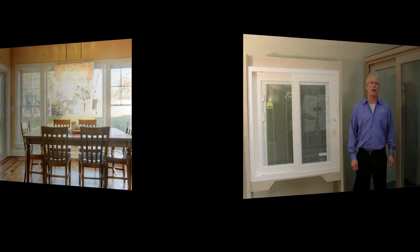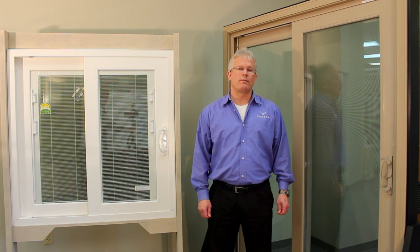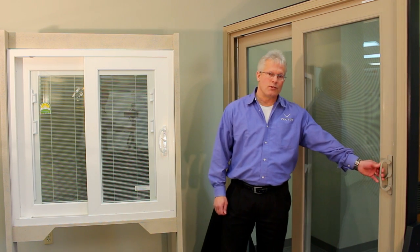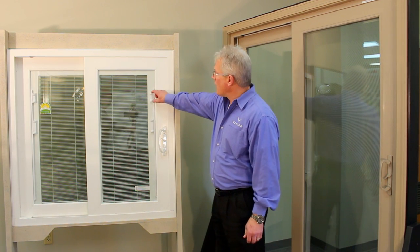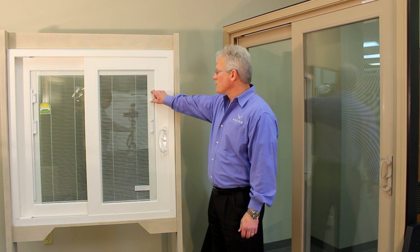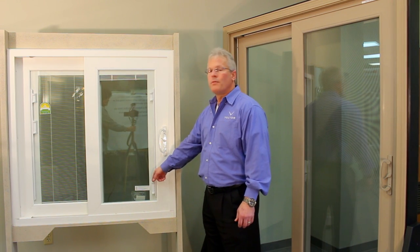Vector sliding patio doors have an ENERGY STAR performance rating and are easily adjustable. With the Diplomat series door, there are several hardware color options to enhance your decor. In addition, blinds between the glass are available, which you can open and close, and also lift out of the way for a much improved view.